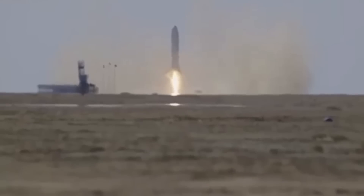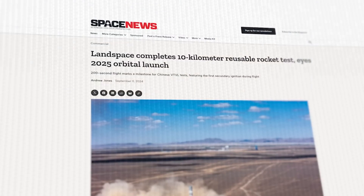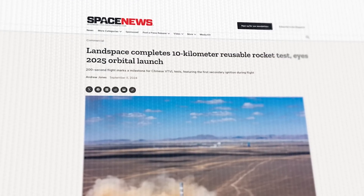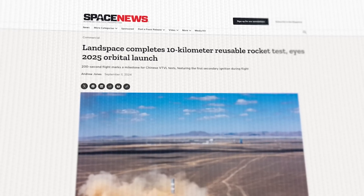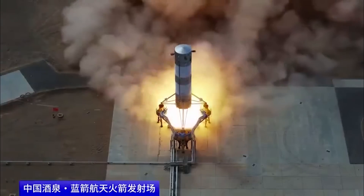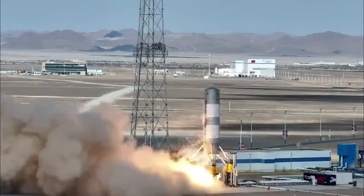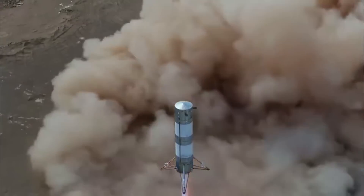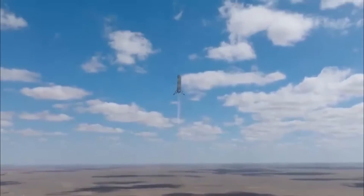Deep Blue says that the rocket was carrying less than one fifth of its total propellant capacity. There was one other Chinese rocket landing this month, and that one appears to have been a bit more successful, over at another commercial rocket maker called Land Space. On September 11th, 2024, the company conducted a 10-kilometer hop test at a spaceport in the Gobi Desert. The rocket used in this test was a vertical takeoff, vertical recovery verification vehicle. The flight lasted 200 seconds.